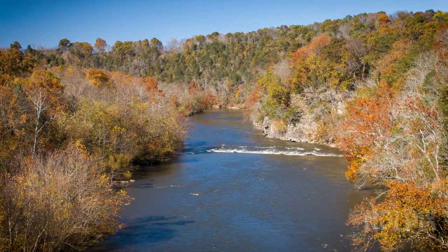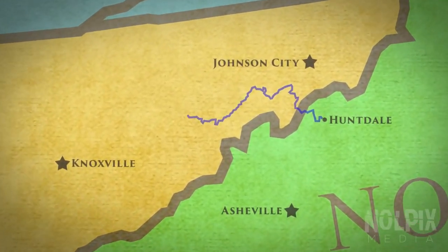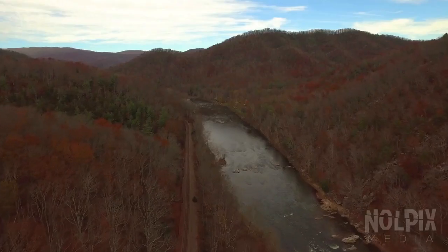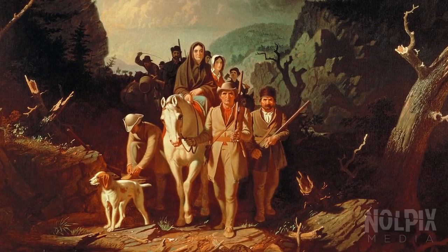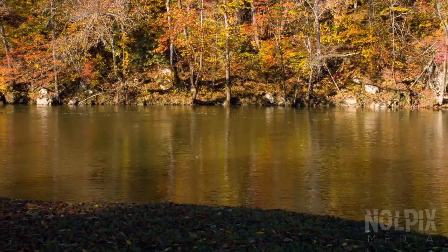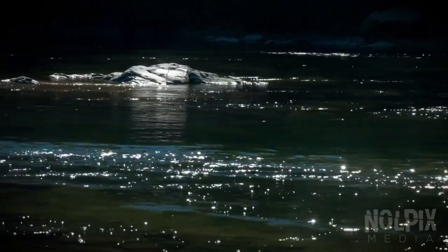The Nolichucky River is 115 miles long, flowing from Huntdale, North Carolina, crossing the Blue Ridge Mountains into Tennessee, and joining the French Broad River at Douglas Lake. Feeding the rich farmland of Washington County, the Nolichucky connects Tennessee to North Carolina and the present to the past. 'Nolichucky' would be a corruption of the Cherokee word 'Nolachukanyi,' meaning 'the spruce pine place.' In the 1770s, the Nolichucky River witnessed the arrival of the region's first European settlers. Davy Crockett, the famous frontiersman and congressman, was born along its shores.